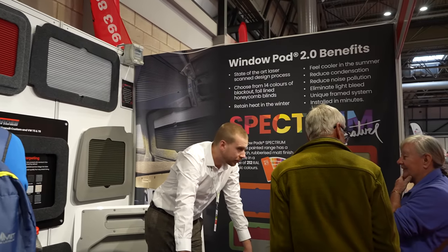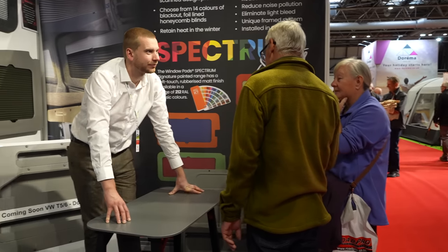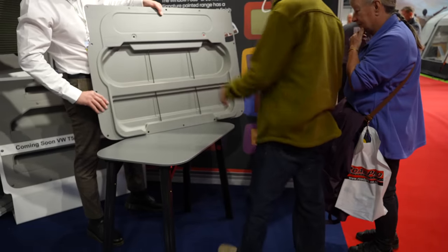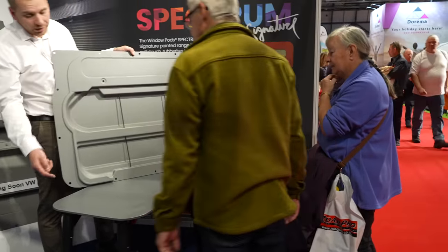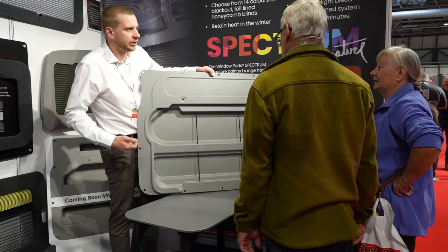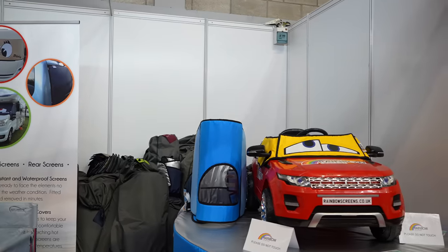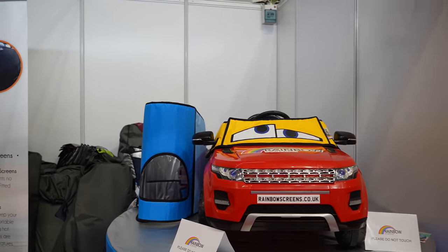They come in all sorts of different shapes and sizes, so whatever size van you've got, they do the doors for it. But not only that — look at this table which I've been talking about many times on my channel. Such a versatile product, and Van Shades sell them. This is one of the best designs I've seen; I absolutely love these. So that is an essential item as well as the thermal blinds.